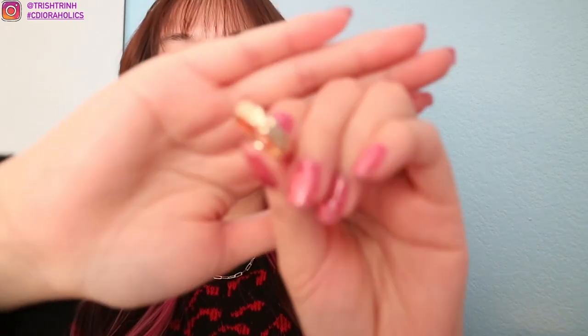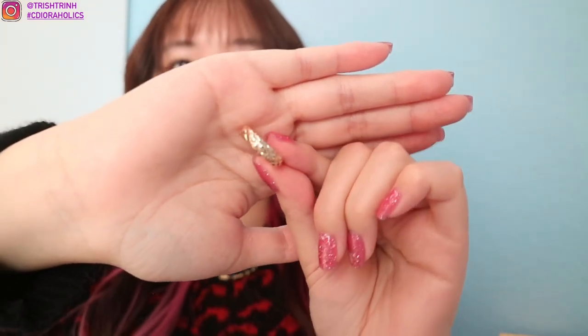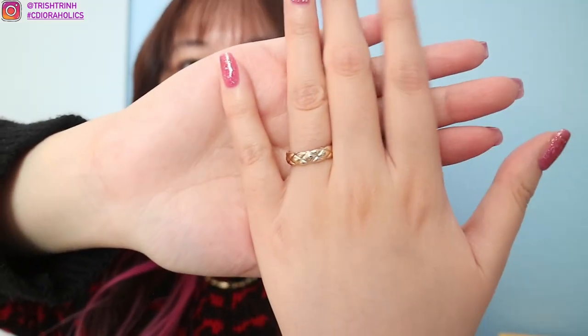Now let me show you guys the other pieces. These two are going to be rings — I'm very excited about them. The first ring is called Zeta. I got size 6, and this one is so cute. It's kind of like quilted — there's a really cute pattern. Let me put it on. So cute, I love it so much.